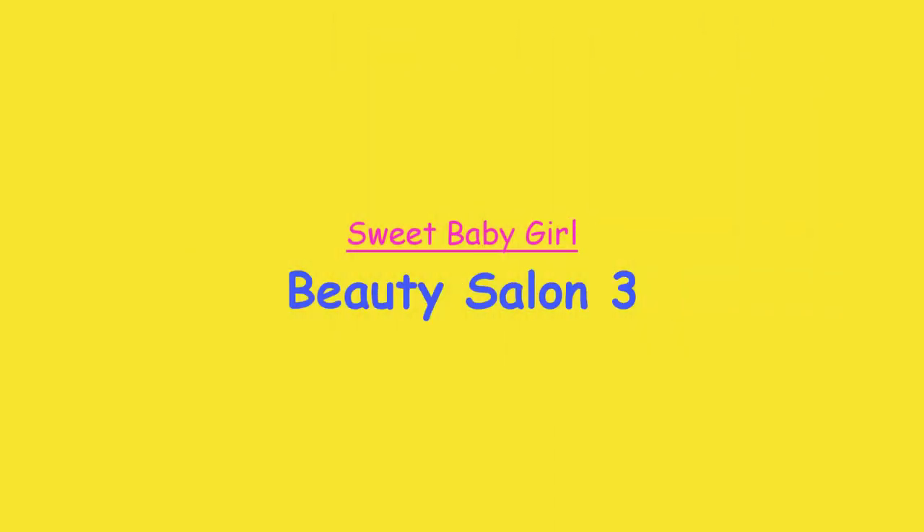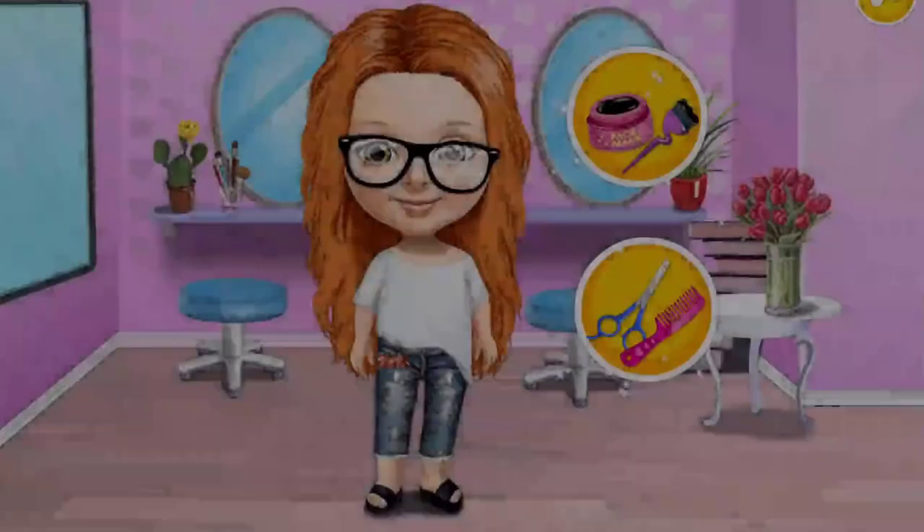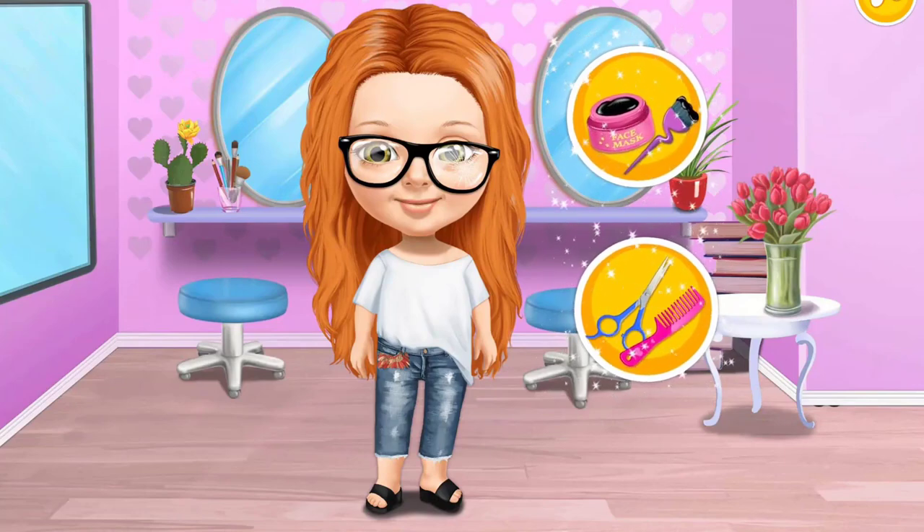Sweet Baby Girl Beauty Salon 3. Hey there. Hello, my name is Emma. I want to look beautiful.